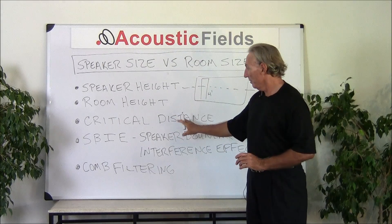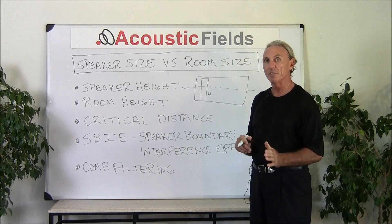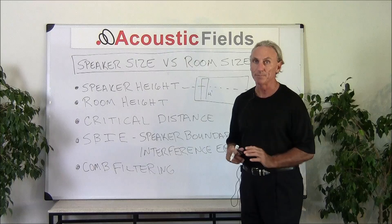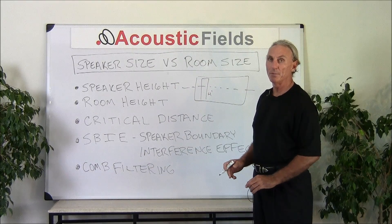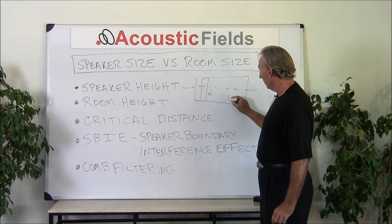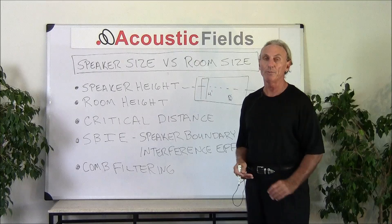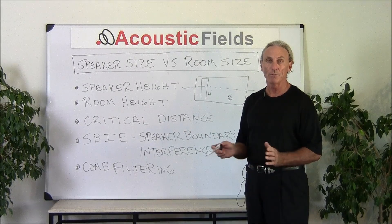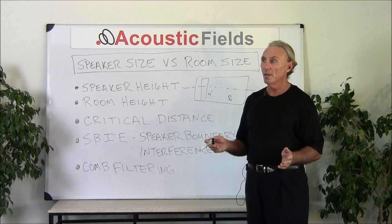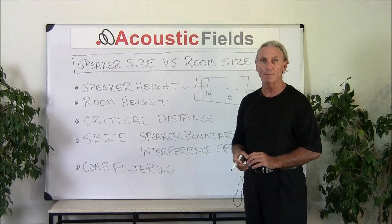Our critical distance is the distance in our room where the reflections and the direct energy are equal. If we have a very tall or very big speaker within the room, it's going to be difficult to find that magical spot where the reflections and the direct sound are equal. And that's a critical area no matter what we're doing — control rooms, monitoring, playback environments, home theater, listening rooms, whatever the case may be.